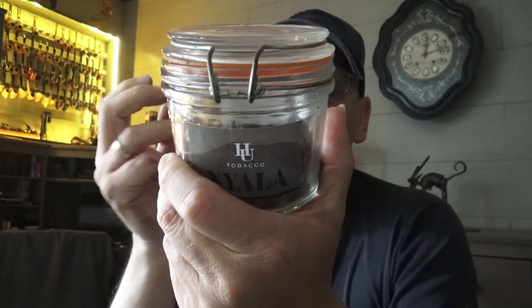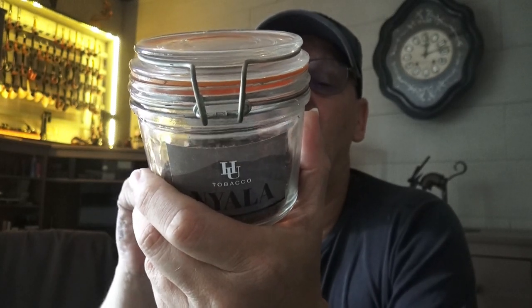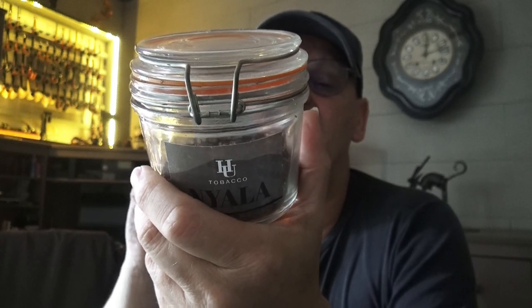The blend I smoke a lot is the Niala from Hayeu Tobacco. I always forget what's in it — it's a red Virginia, we have Havana leaves, Perique, Burley, and Brazil leaves. This is not a blend to smoke very early in the morning on an empty stomach, but when you smoke one or two pipes of this you get enough for a couple of hours.